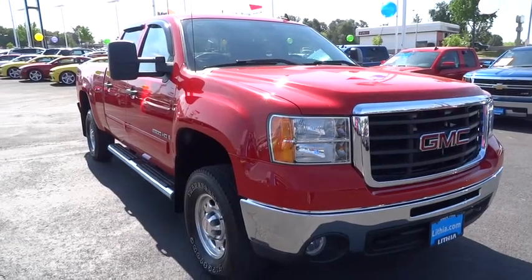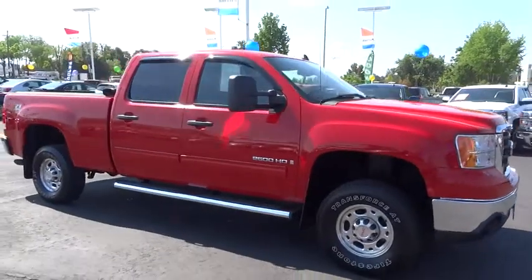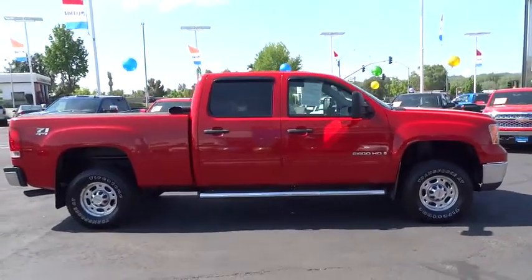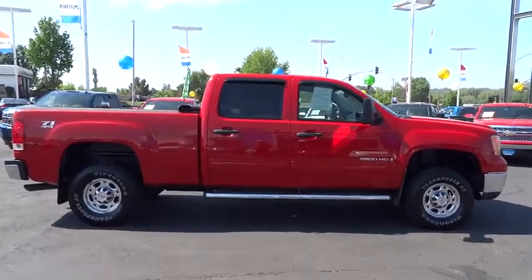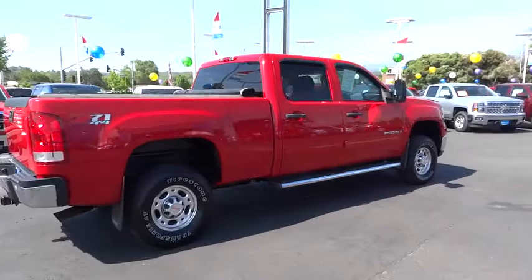The 2009 Sierra 2500 HD. The GMC Sierra 2500 HD has all your workhorse basics covered. No worries here. This vehicle has less than 55,000 miles. Your new ride is just a phone call away.